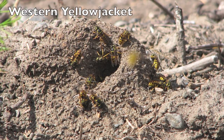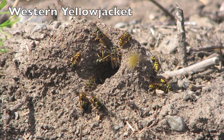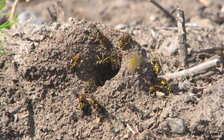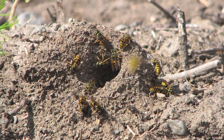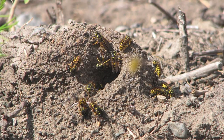The Western Yellowjacket is a below-ground species, and you would typically find it up against a crack of concrete with a burrowing hole going down inside, or in an old rodent burrow. If there are prairie dogs near a park area, they could be down in an old prairie dog burrow. They also will nest within wall voids, but they typically prefer out-of-the-way places.